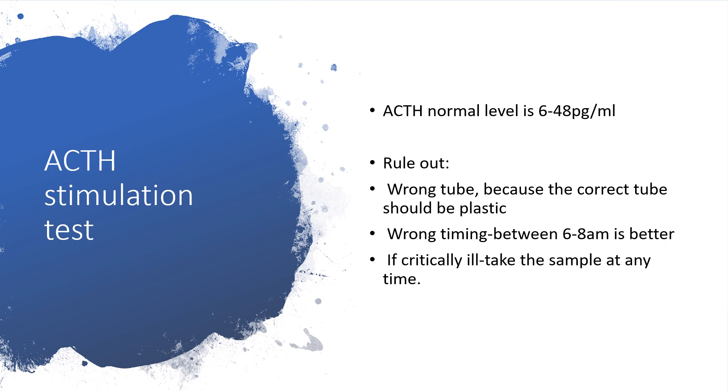The ACTH normal level is between 6 and 48 picograms per ml. We have to rule out certain things like the wrong tube — the correct tube to be used should be plastic. Wrong timing is also a concern, because between 6 and 8 a.m. will be the better time. But if the patient is critically ill, we can take the sample at any time.